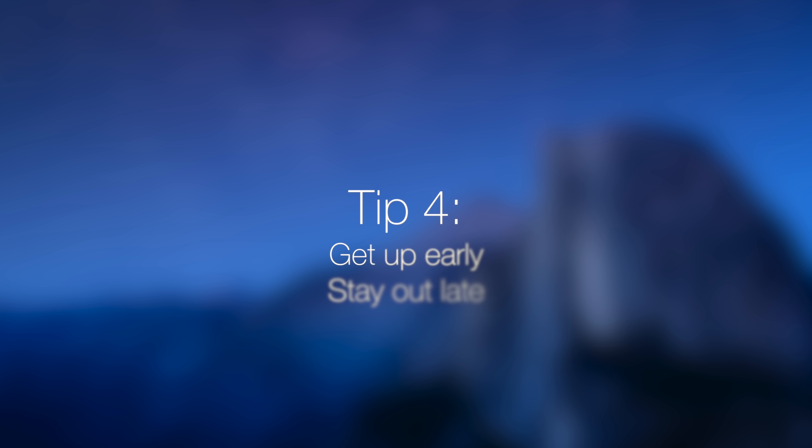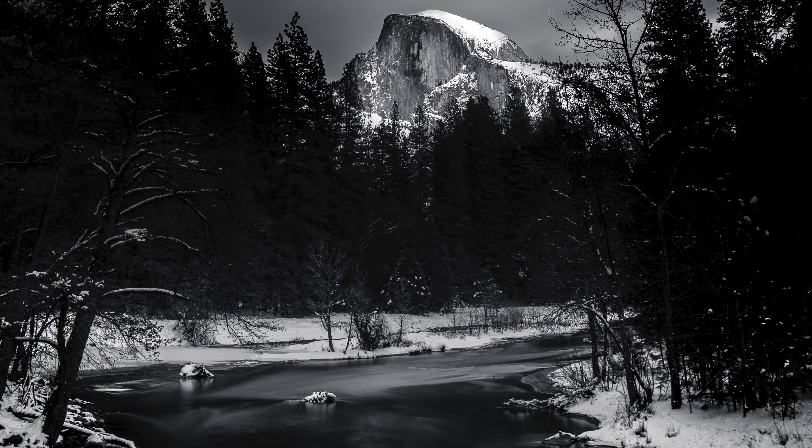Tip number four is to get up early and stay out late. There are tons of places to shoot sunrise from the valley or Glacier Point, and tons of places for sunset. Beyond that, because Yosemite is up in the Sierras far from any cities, the Milky Way is really great to photograph, or even just the stars in general look really cool.